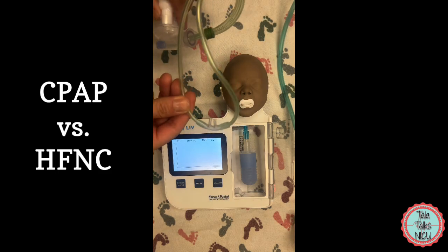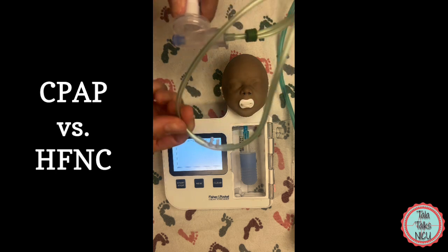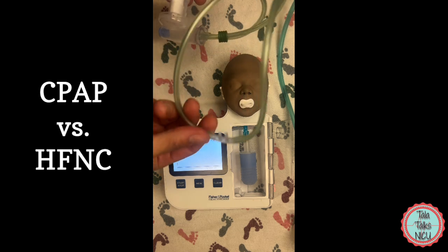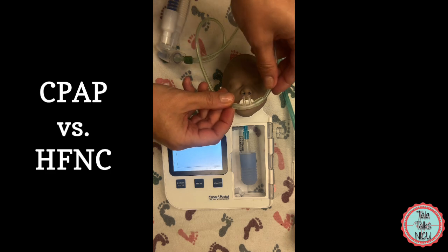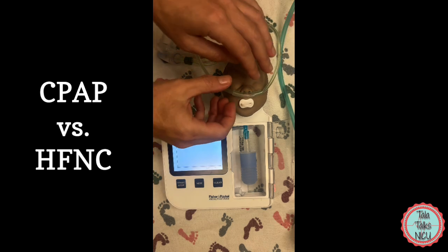Another thing that I want to show you is that sometimes we use a regular nasal cannula interface to actually deliver CPAP by hooking it up to the rest of the CPAP machinery. So let me just show you what happens here — there are two big things that I want to point out.